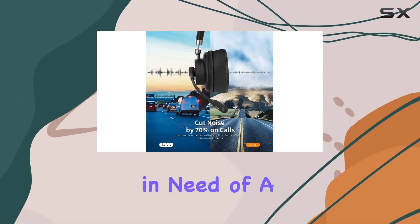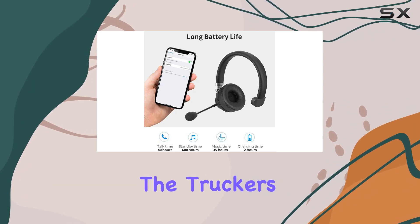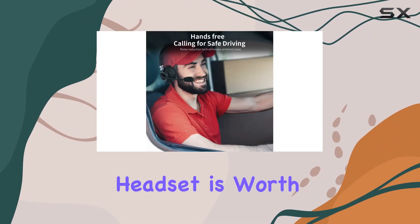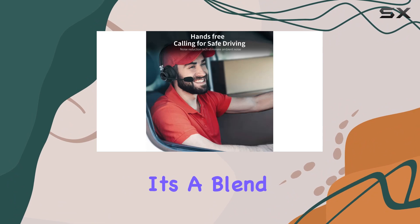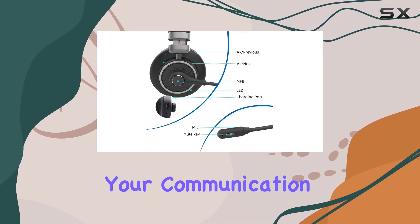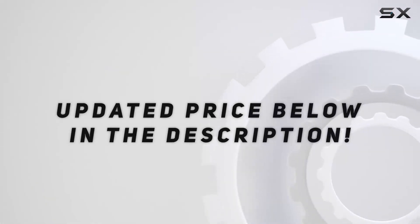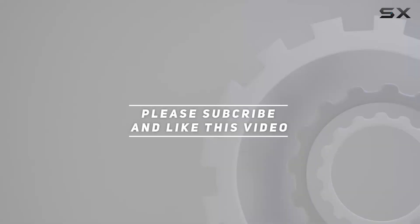In summary, if you're in need of a reliable and feature-packed headset for your trucking adventures or office calls, the Trucker's Choice Bluetooth Headset is worth considering. It's a blend of comfort, functionality, and durability that can enhance your communication experience. Check out the video description for updated price, and thank you for watching.